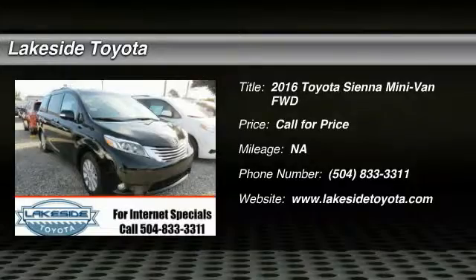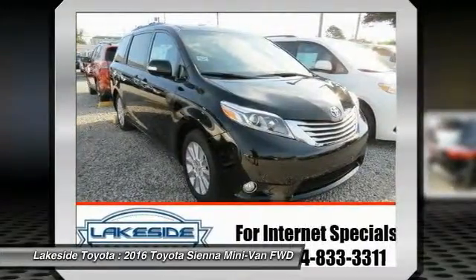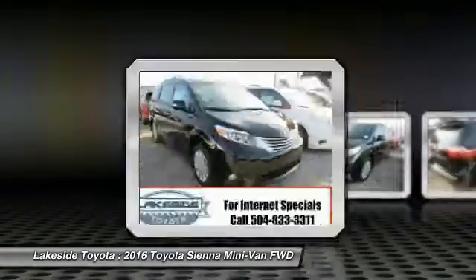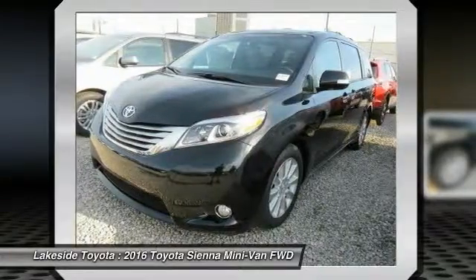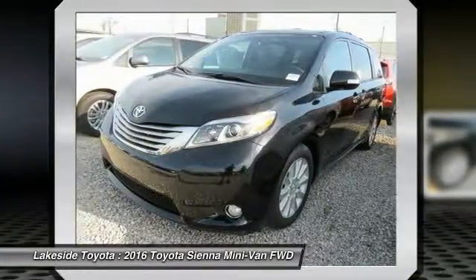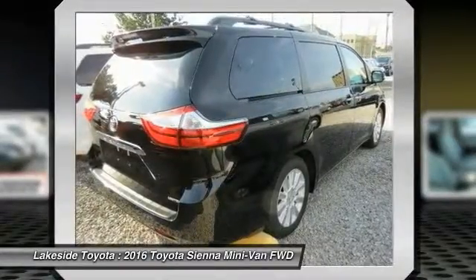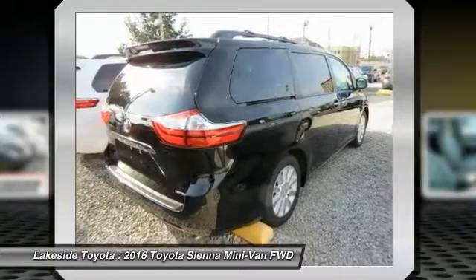2016 Sienna. Sienna offers excellent overall quality and long-term dependability, making it a hassle-free vehicle to drive day in and day out, while contributing to peace of mind on long road trips. Add a refined and fuel-efficient V6 engine, a smooth ride, and upscale interior accommodations to the mix, and it's easy to see that Sienna is built with the whole family in mind.